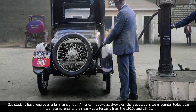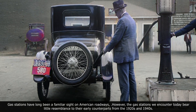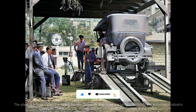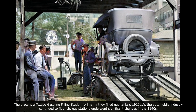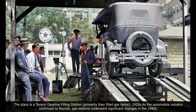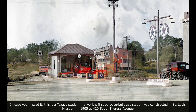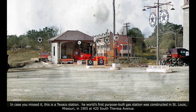Gas stations have long been a familiar sight on American roadways. However, the gas stations we encounter today bear little resemblance to their earlier counterparts from the 1920s and 1940s. At a Texaco gasoline filling station, they primarily filled gas tanks in the 1920s. As the automobile industry continued to flourish, gas stations underwent significant changes in the 1940s. The world's first purpose-built gas station was constructed in St. Louis, Missouri in 1905 at 420,000 Teresa Avenue.